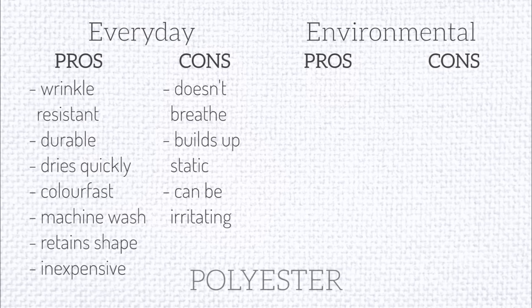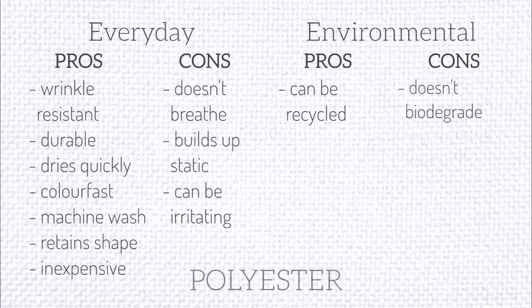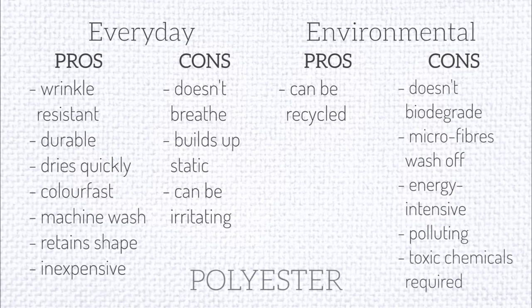An environmental pro of polyester is that it can be recycled, though this does require another chemical process. The environmental cons are that it doesn't biodegrade, fibers come off when it's washed and those end up polluting the ocean, it's energy-intensive and very polluting to make, toxic chemicals are used to produce it, and it's also very difficult to dye, which requires a lot of chemicals.